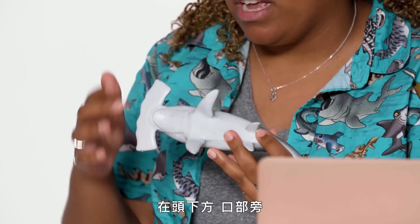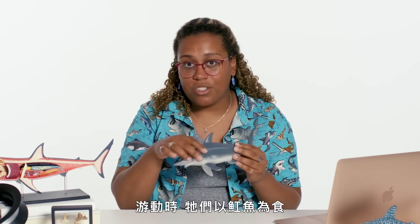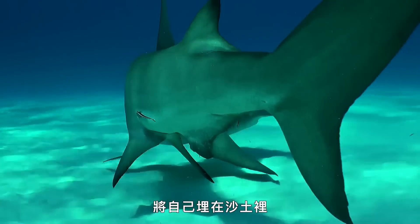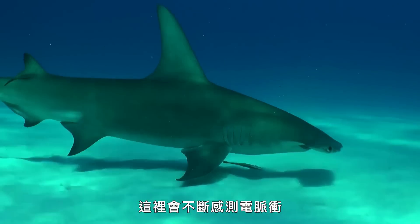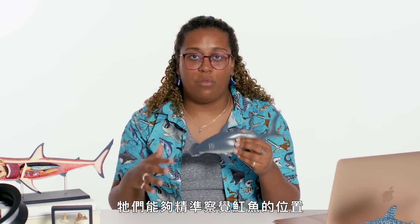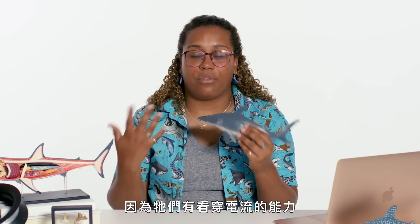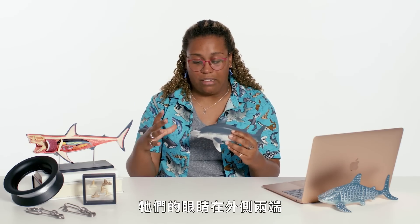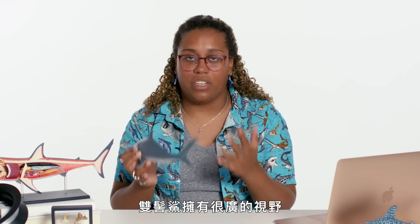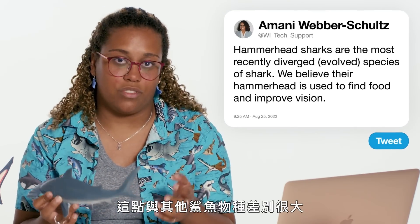On the bottom, by their mouth, the cephalofoil is lined with ampullae of Lorenzini, which allows them to detect electrical currents. As they're swimming along — and they eat rays, which have a tendency to be buried in the dirt — this is constantly feeling for electrical pulses, any sort of muscle movement. They can pinpoint where that ray might be without having to see them. Their eyes are all the way on the outside, giving hammerheads a much wider range of vision — they can see almost 360 degrees around their body, which really separates them from other species of shark.